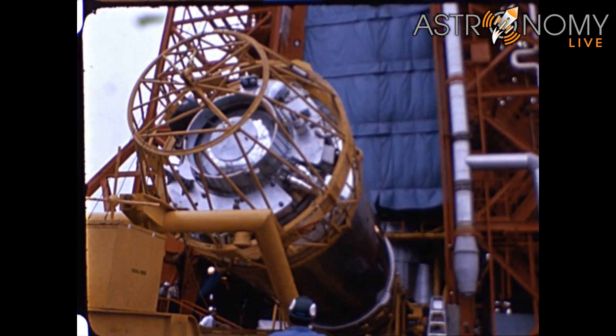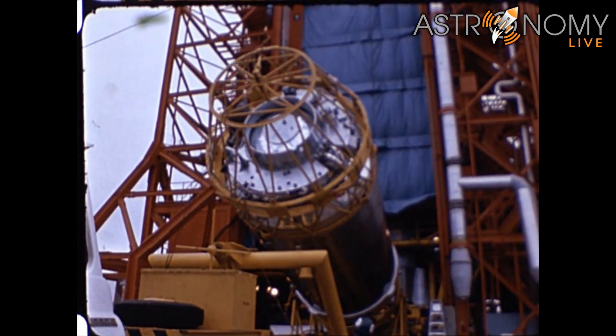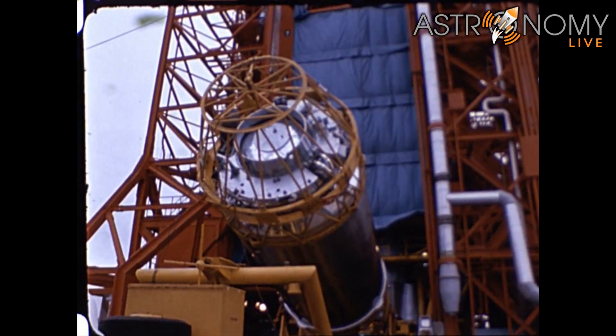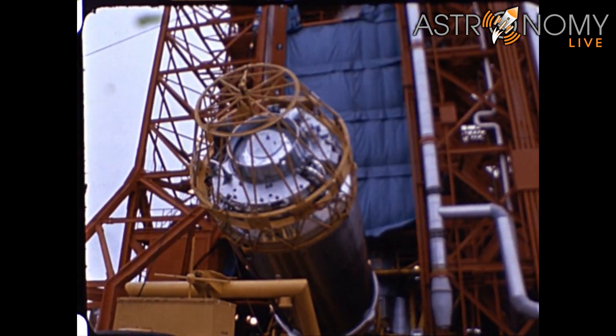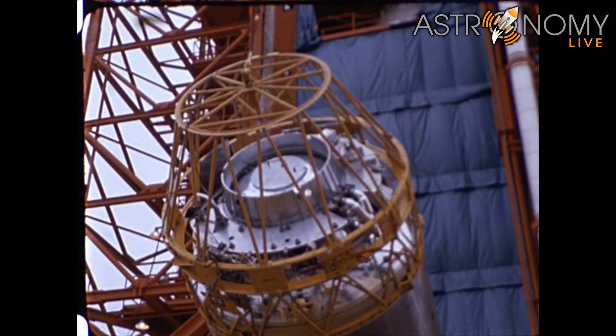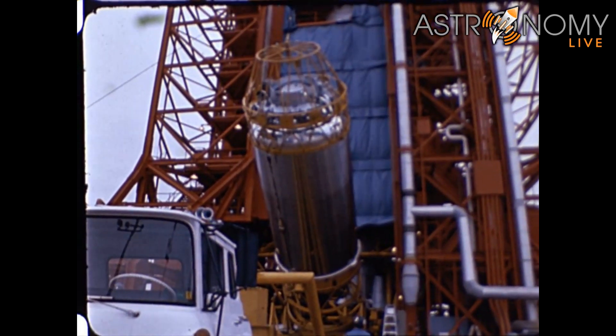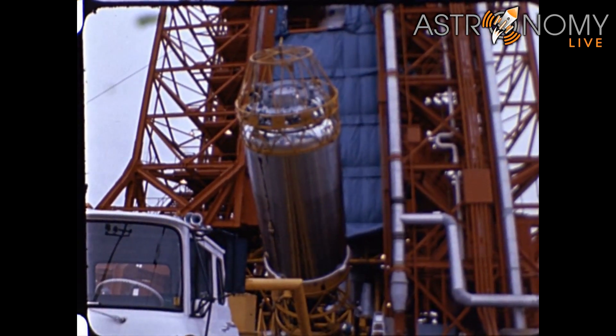Although the lander slammed into the moon and is no more, the upper stage of the Atlas rocket — the Centaur upper stage — continued past the moon into solar orbit. Now, over 50 years later, it has come back around the sun and has temporarily been captured by Earth's gravity, completing two orbits before heading back out to return to solar orbit.